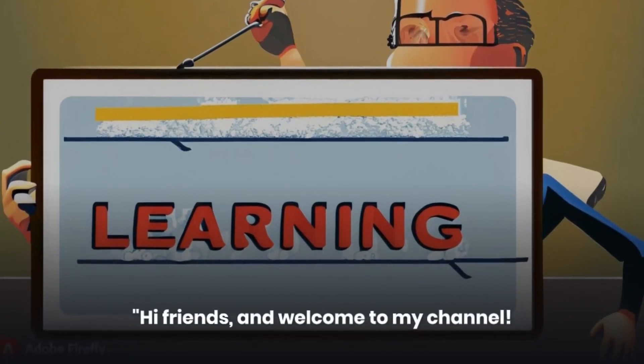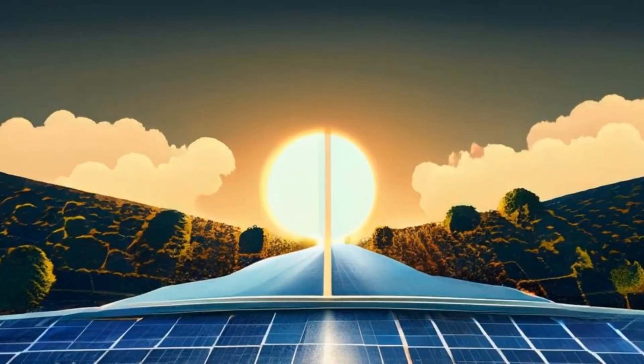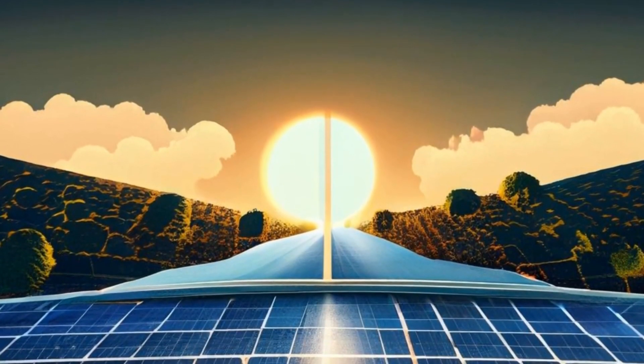Hi friends, and welcome to my channel. Today, we are going to be talking about how AI is being used to predict solar energy output.